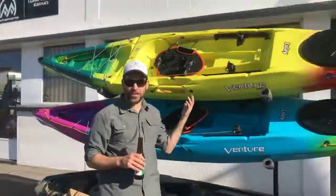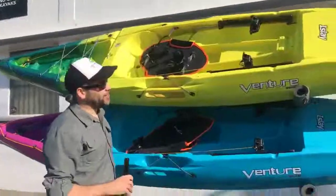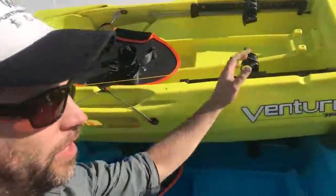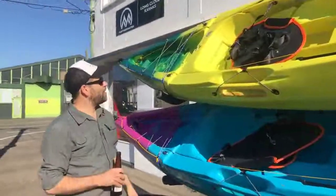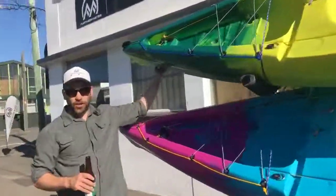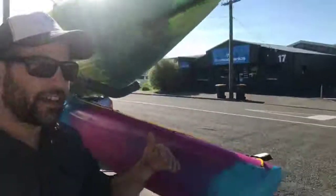It's got nice proper hatches and underneath here is a skudder — a drop-down skeg that also steers the boat. This little fin drops down right here and it's hooked up to the foot pegs. So it's a sit-on-top taken up a notch.